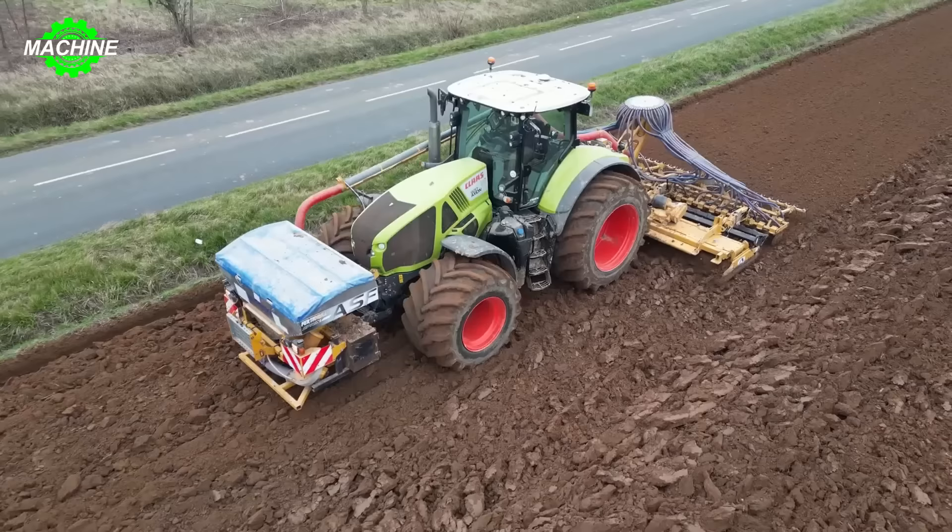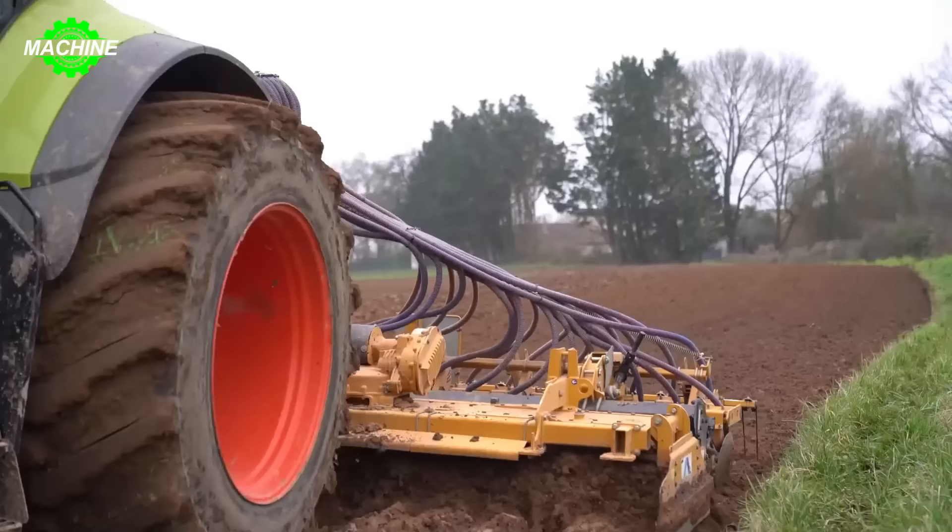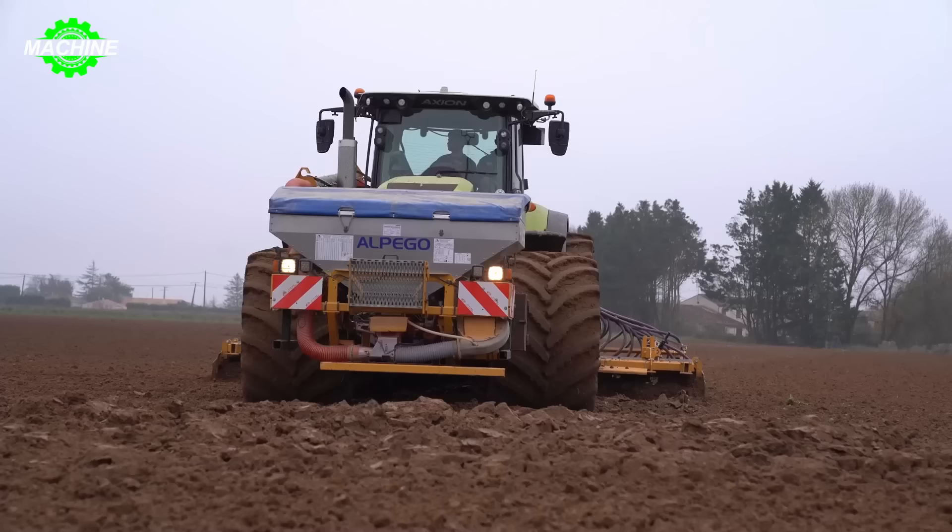The Kloss 920 Axion tractor is distributed worldwide, especially popular in countries with developed agricultural sectors such as the United States, Germany, France, and the United Kingdom.